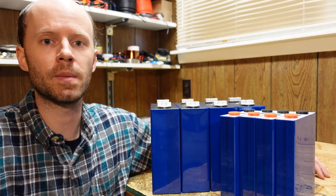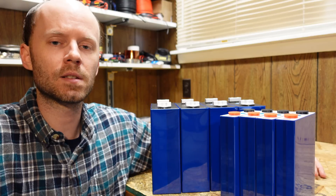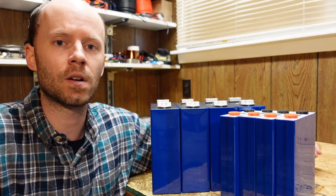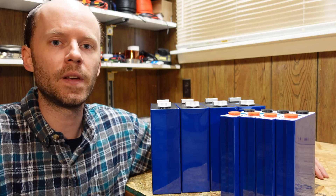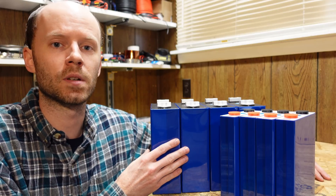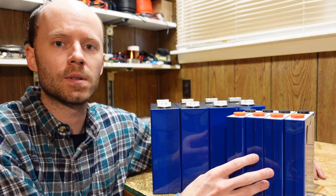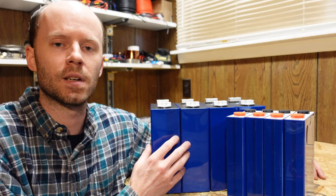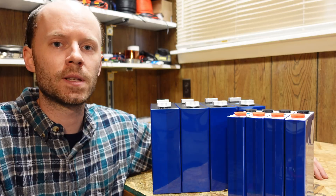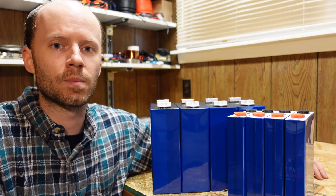Before I responded to their email, I went on their website and purchased a set of EVE 105Ah batteries myself, because some viewers say sponsored videos get different cells sent out. After I replied and introduced myself, they sent out a set of 280Ah batteries for review. In this video, we're going to build a 12-volt battery pack with each set, and do a capacity test to ensure they meet specs. He's assured me they purchased these directly from EVE with no middlemen, and has offered documentation to prove it.